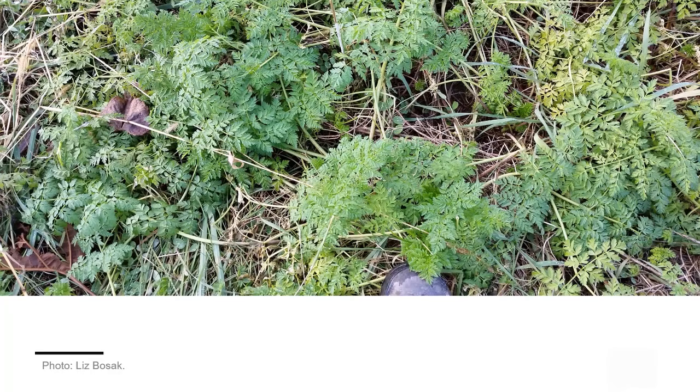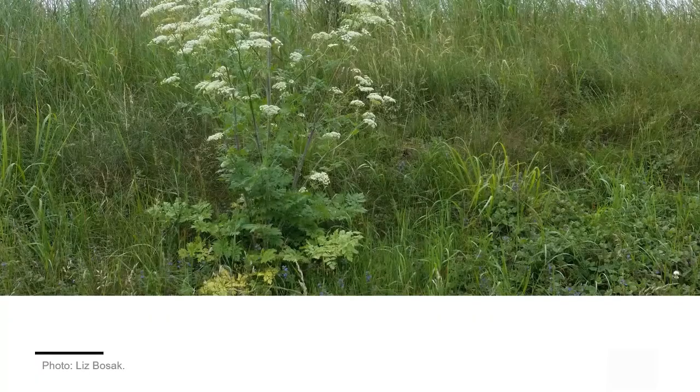Poison hemlock is a biennial, which means it takes two years for it to flower and go to seed. During the first year, it germinates and grows as a rosette — a low cluster of leaves along the ground. In the second year, the plant will flower, reaching between three and six feet in height.